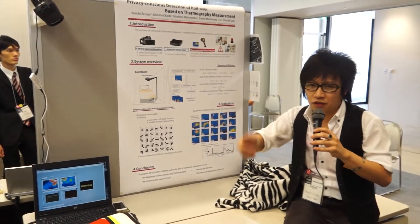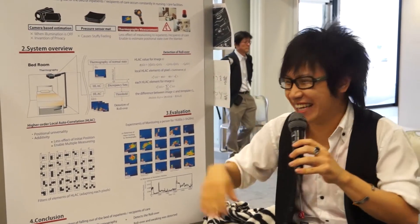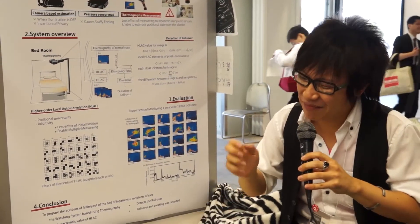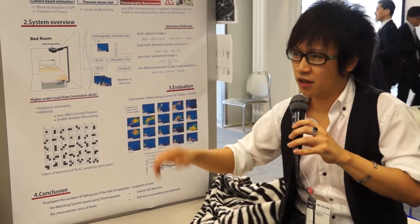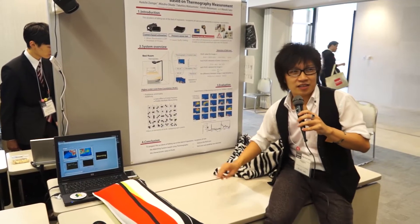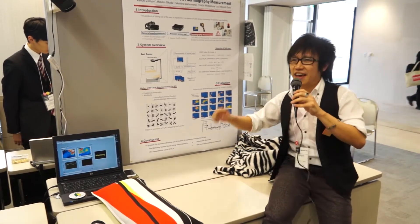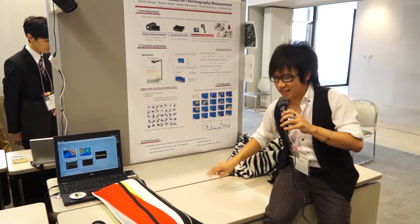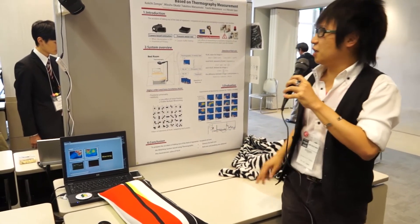Even if the patient needs to call the nurse, most patients won't push the nurse call button. Almost most of the nurse calls are for the toilet, and this fact makes the patient shy and they won't push the nurse call — and then the patient falls down from the bed.